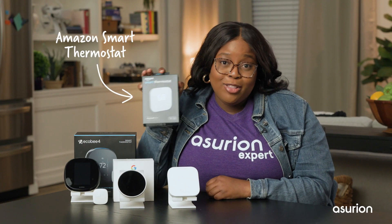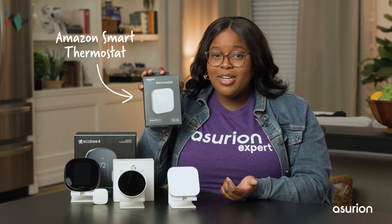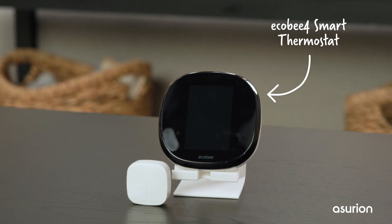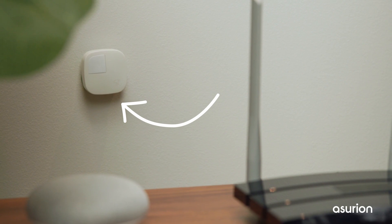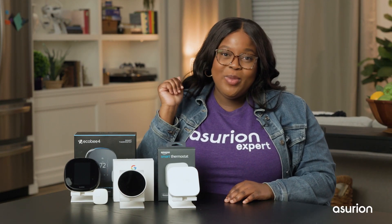Take the Amazon Smart Thermostat — it's compatible with Alexa devices, but it won't integrate with Google Assistant or Apple HomeKit. Feature-heavy smart thermostats like the Ecobee Smart Thermostat Premium or Enhanced models typically start around $200 and come with many bells and whistles. They have remote sensors that detect which rooms are in use and adjust temperatures accordingly, and they can be integrated with all the popular smart home ecosystems.